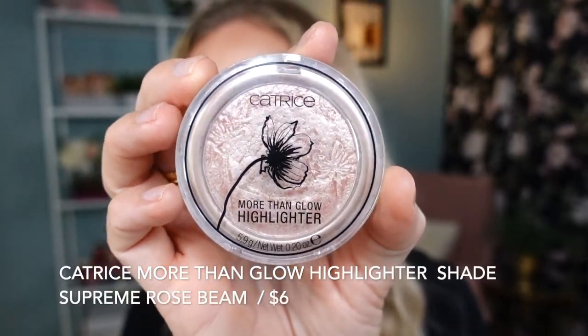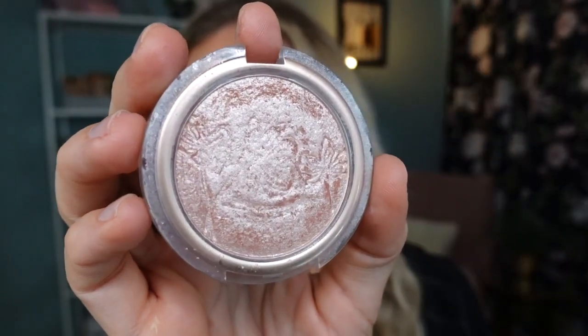Even though I feel like I'm glowy enough, just for the sake of the video I do want to add a little highlighter. This has been one of my most used products in the past year — the More Than Glow Highlighter from Catrice in the shade Supreme Rose Beam. The packaging could be better, but look at this beautiful highlight. It's a little more intense, but very smooth with no glitter — it just gives you the most beautiful glow.